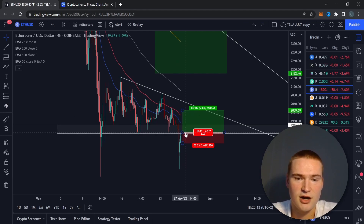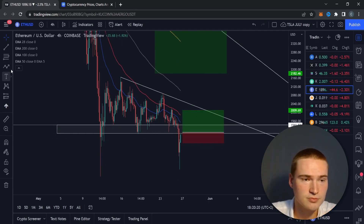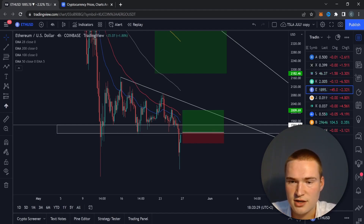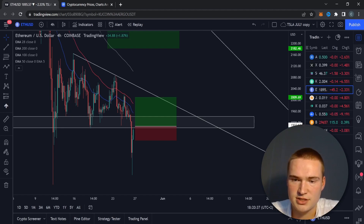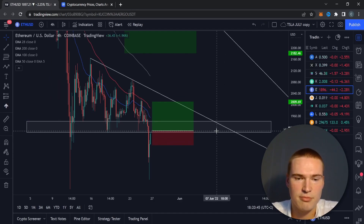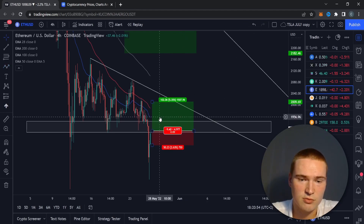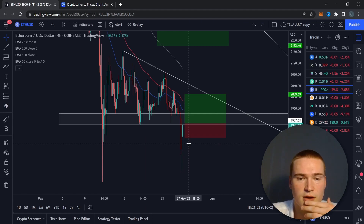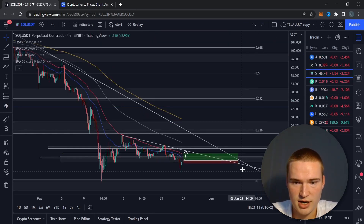The trade idea is a break and retest. It's not applicable right now - it's still possible we take a break retest off this level and drop further. But if we can close above 1907 on Ethereum, we can take that break retest entry. The take profit and stop loss are marked on screen. This gives a risk-reward of around 2.0. I'd consider this a medium risk trade because the stop loss is quite large.